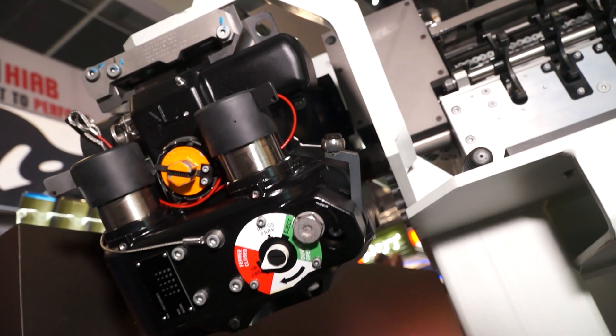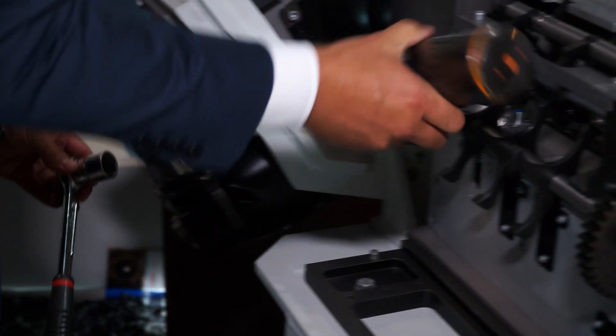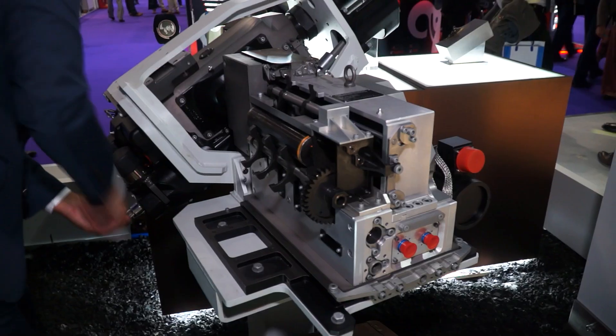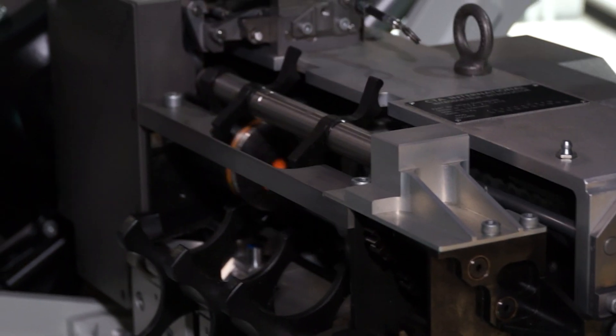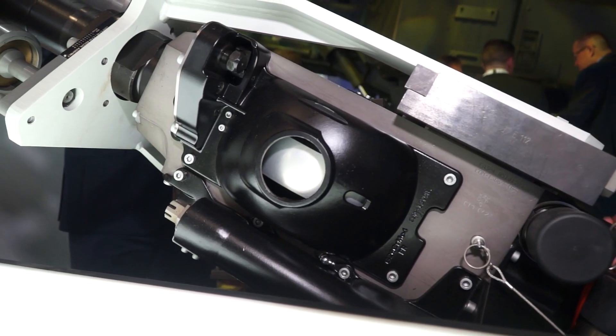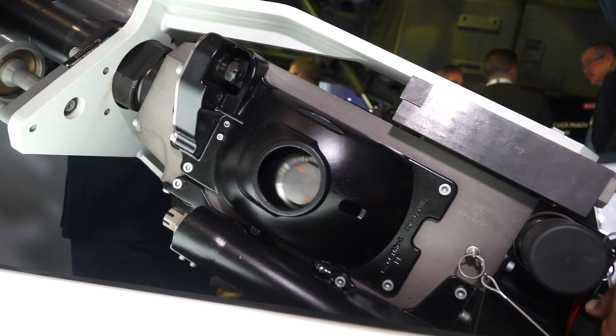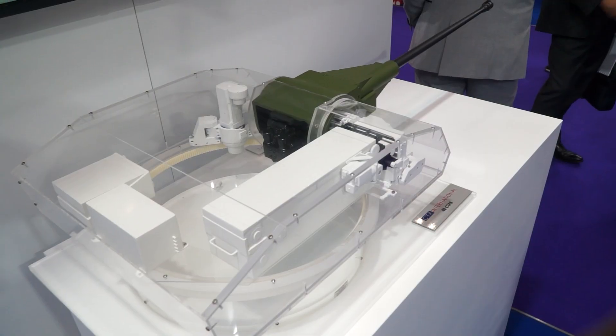Contrary to classic traditional cannon designs, the chamber is not integral to the barrel. Our chamber rotates, and ammunition is introduced perpendicular to the barrel axis. The chamber rotates, we fire, the chamber rotates again in the same direction, and the spent case is ejected out the side. What that gives you is an extremely low turret intrusion.